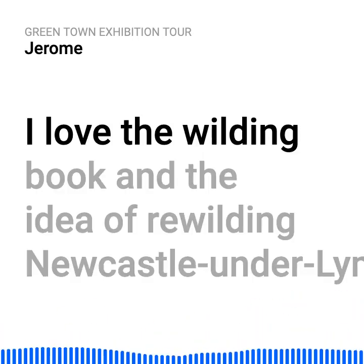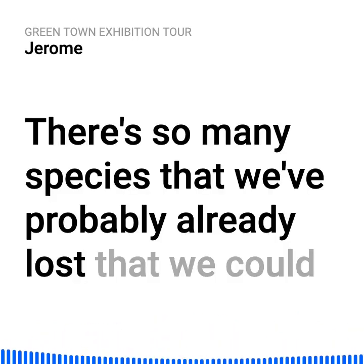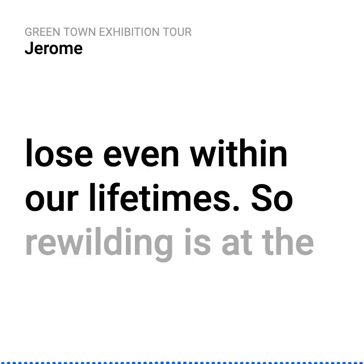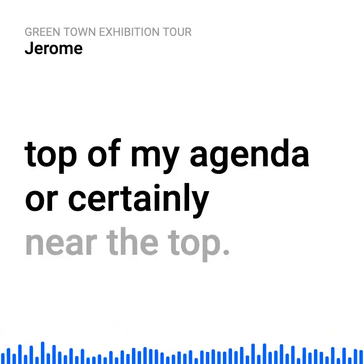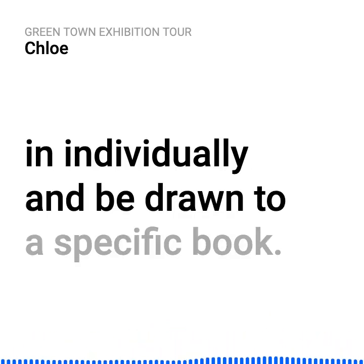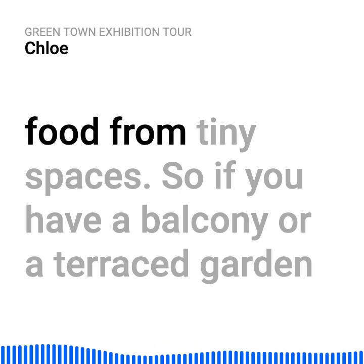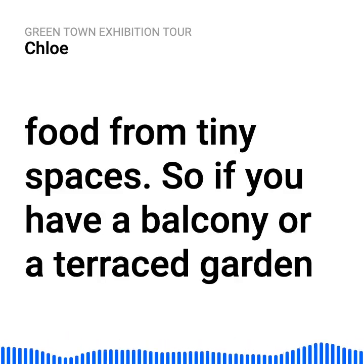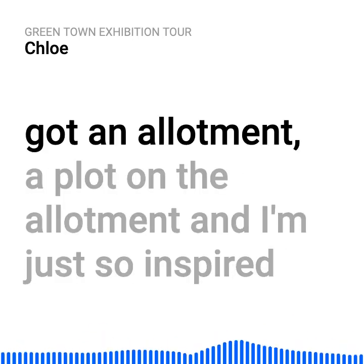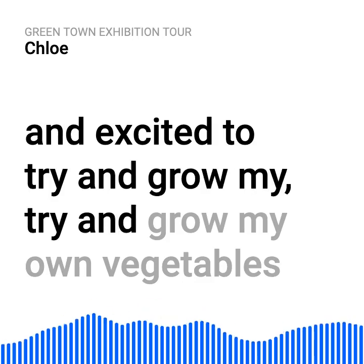I love the wilding book and the idea of rewilding Newcastle under Lyme. There are so many species that we've probably already lost that we could reintroduce, and other species that we're about to lose even within our lifetimes. Rewilding is at the top of my agenda. There's also a book on fresh food from tiny spaces, so if you have a balcony or no garden, you can still grow a little bit of fruit and veg. I recently got an allotment, and I'm just so inspired and excited to try and grow my own vegetables.